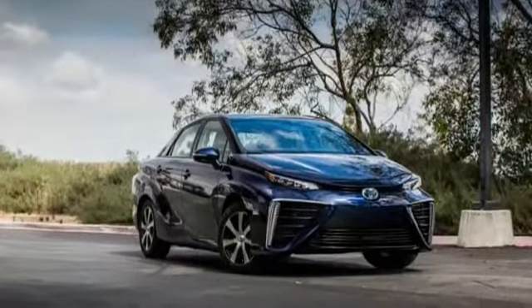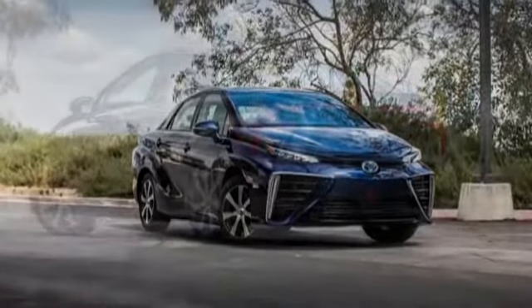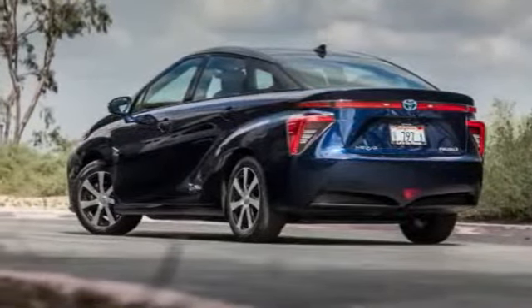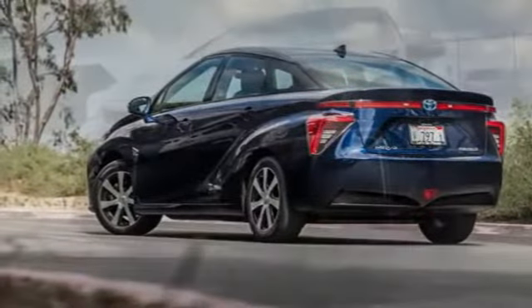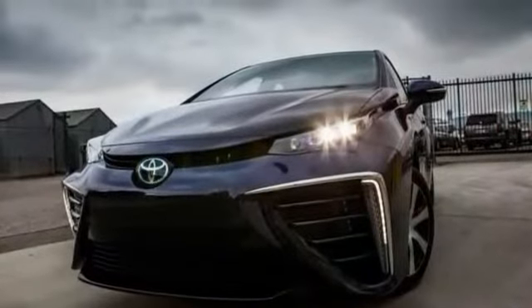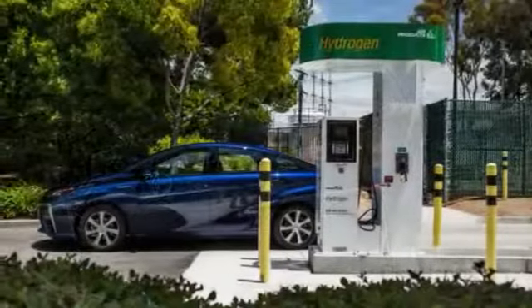No champagne was consumed toasting the Mirai's maiden voyage. Instead, we held a cup under the rear of the car to collect water exiting the fuel cell. Three who sipped that Kool-Aid found no hint of chicory, sulfur, or oaky aftertaste. Just flat, flavorless water, as Mother Nature intended.